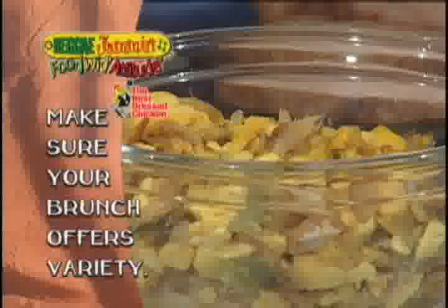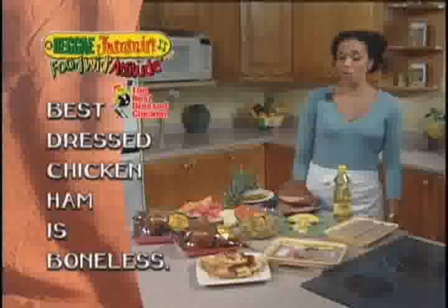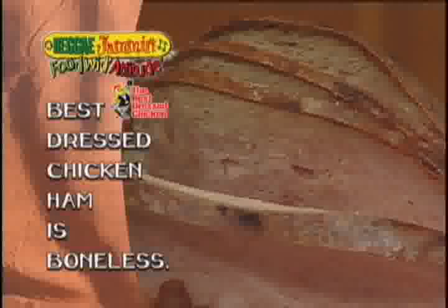Now for your holiday brunch table, you have to have a nice variety of items so that everybody has something to enjoy. I've also included on my buffet table the Best Dressed Chicken ham, which is a wonderful addition to our beautiful buffet table. Now I'm going to go to the cooktop and start with my chicken sausages.